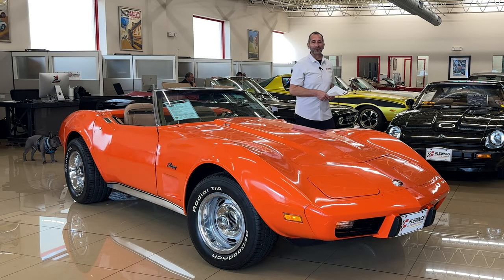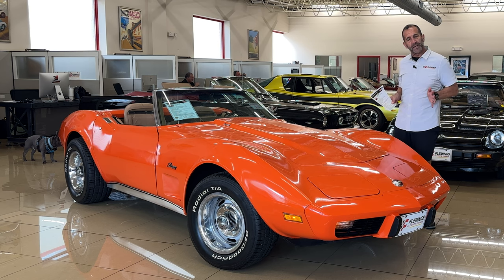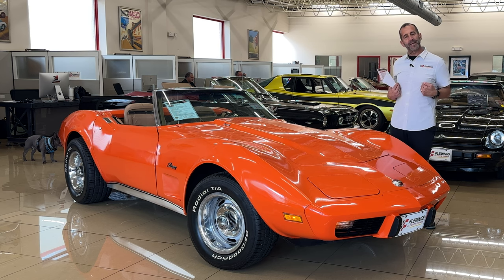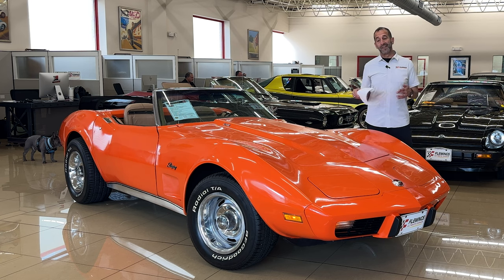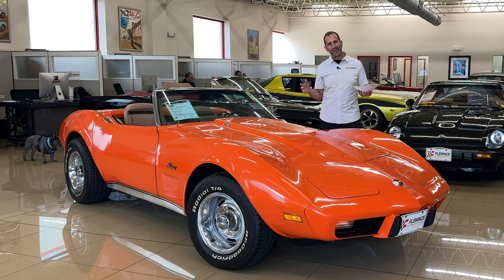Hey everybody, I'm Tony Fleming from Fleming's Ultimate Garage. Thanks so much for joining us on today's video. Listen, this is a survivor video — not talking about just me, I am a survivor, I'm an antique. This, however, is nothing like that. This right here is one cool piece of history.